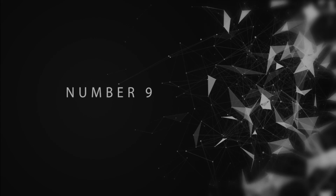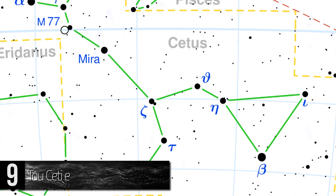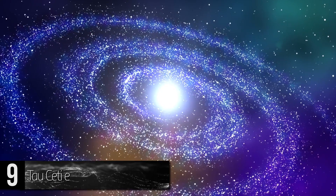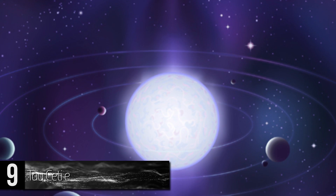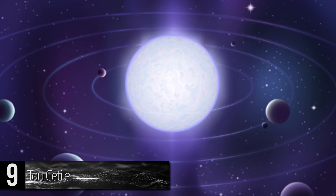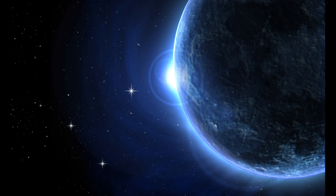Number 9: Tau Ceti-e. Tau Ceti is a star located in the Cetus constellation that is akin to our Sun. It is approximately 12 light-years away from our solar system, so it is closer than many other stars. Although unconfirmed, Tau Ceti-e is a planet that orbits this star along with 3 others. There isn't much known about this planet besides its mass and orbit.